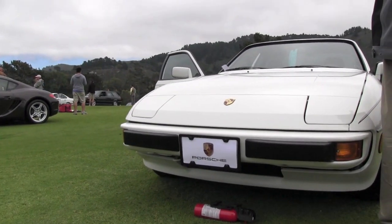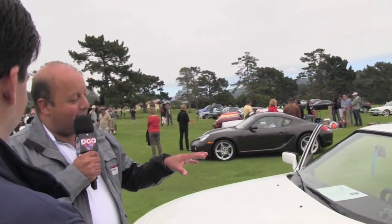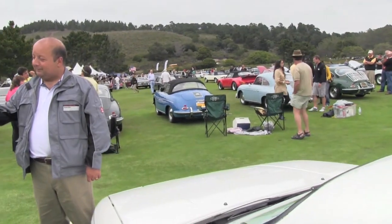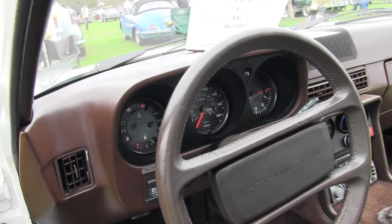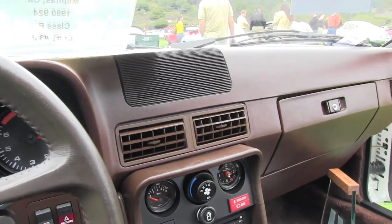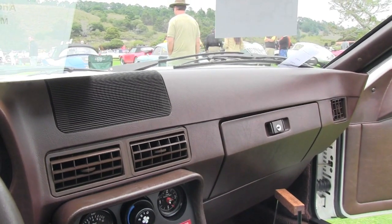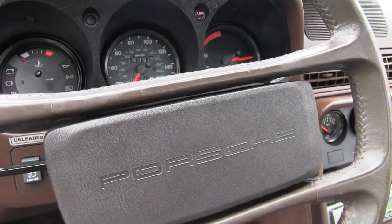As any 924 or early 944 owner knows, these dashes tend to crack the first time they hit sunlight — and this may be the first uncracked dash I know of. Is it the original dash as far as you know? As far as I know, I've never replaced it. I've always wondered what I'd do if I found a crack. Over the years I've just been pampering it — always put the sunshade on, made sure the temperature doesn't get too high. After joining the PCA club I started learning more about which products to use and which compounds will prolong the life of the dashboard.